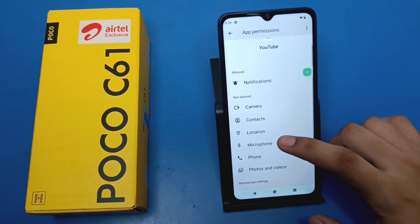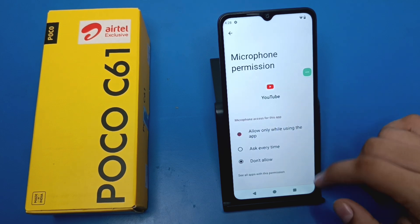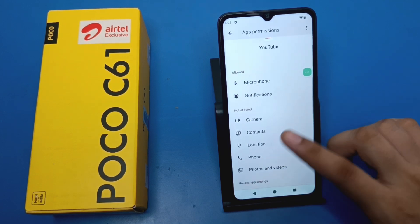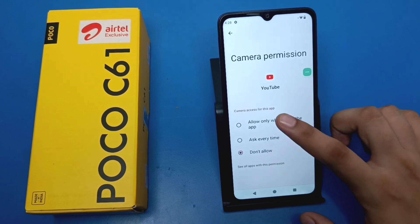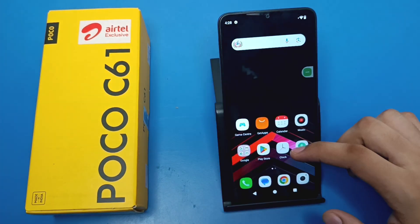You have to give all the permissions. As you can see, allowed. You have to give microphone permission, and you can also give notification and camera permissions as well. Then you can just restart your phone and it will be fine.